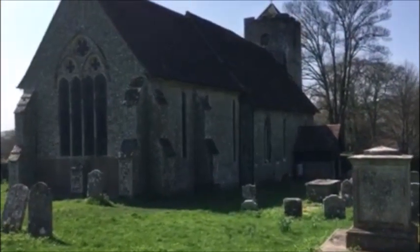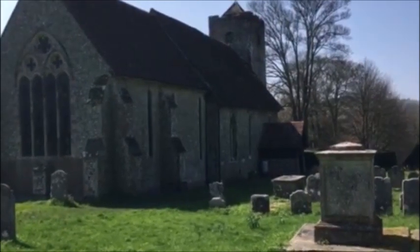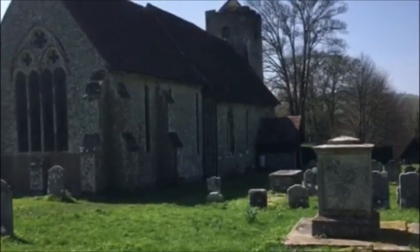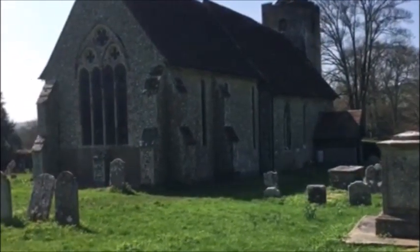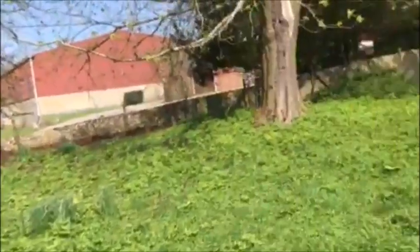Here we are out on another walk, and this time we're in a small village called Chalton, Petersfield. Nice view of the lovely church. Now I'm going to go and try and enter a family vault.